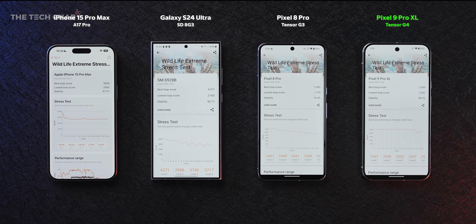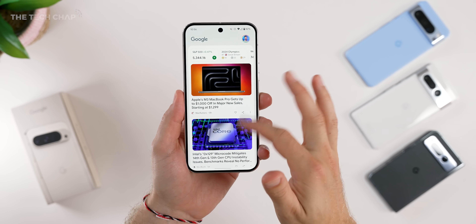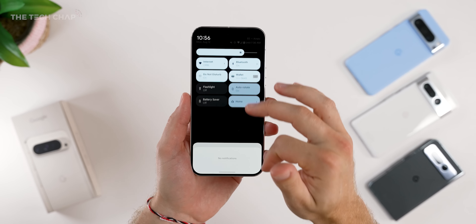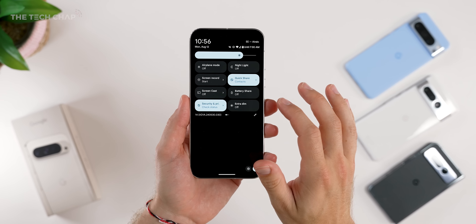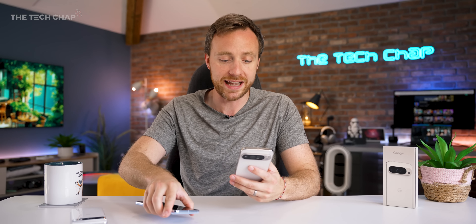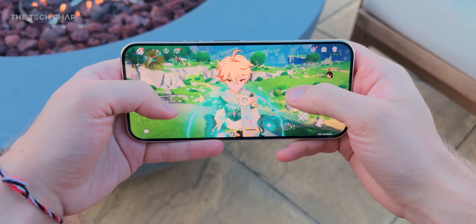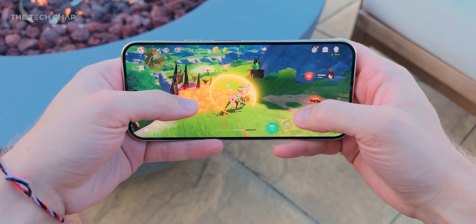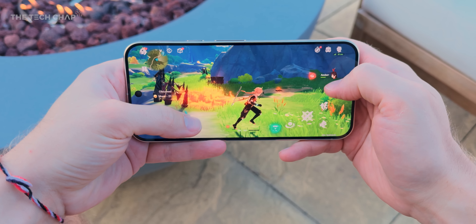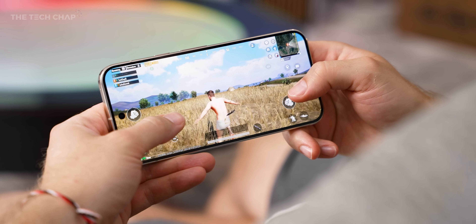But does any of this actually matter? Well, most of the time, no, not really. The Pixel still feels like one of the fastest and most responsive phones in everyday use thanks to stock Android 14. But it feels just as fast as the Pixel 8 Pro and still struggles in high-end games. In Genshin Impact, which can get near-flawless 60fps maxed out on current iPhone and Snapdragon rivals, I'm still getting frequent dips below 20fps. For most games you'll be fine, but the Pixel 9 Pro is not a hardcore gamer's phone.